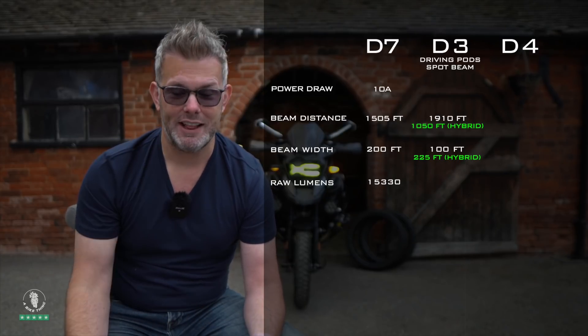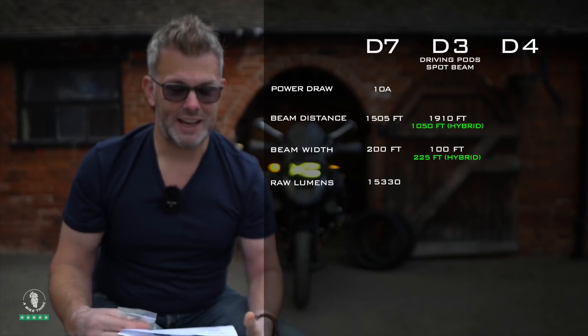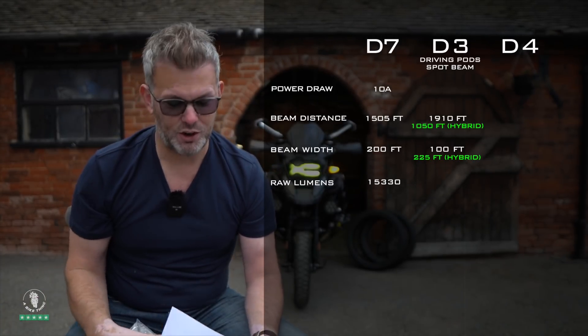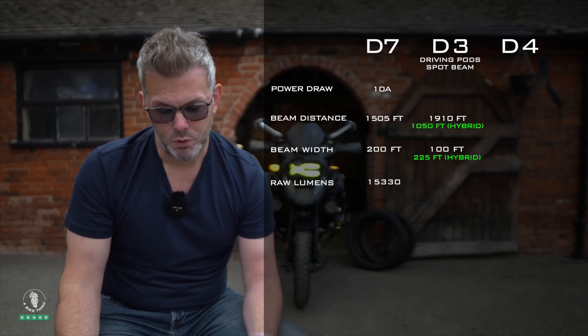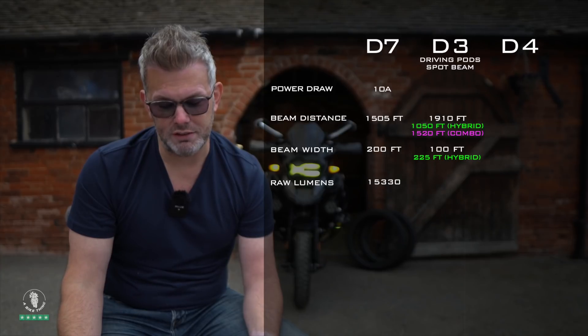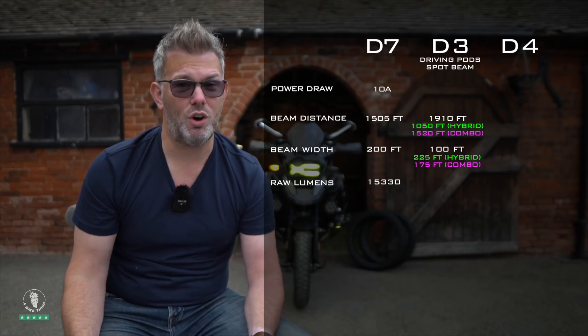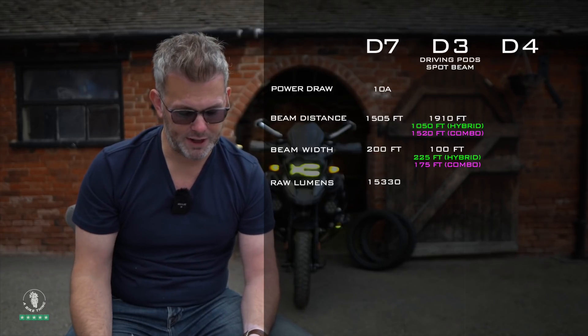The combo beam is when you fit one hybrid lens onto one light and a spot lens onto the other — so it's not a matching pair. With the combo setup on the D3s, you get a beam distance of 1520 feet with a beam width of 175 feet. Pretty impressive specs.